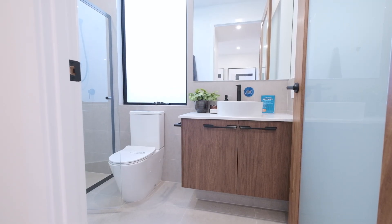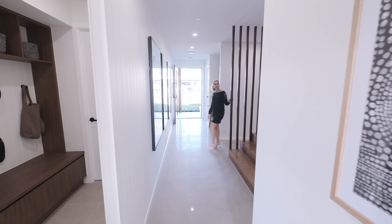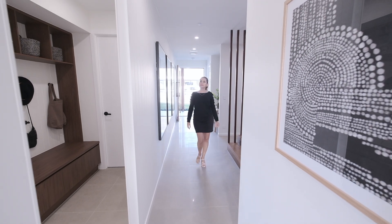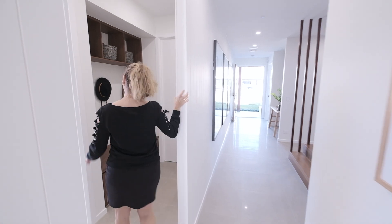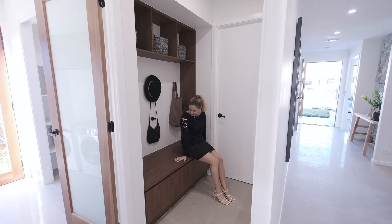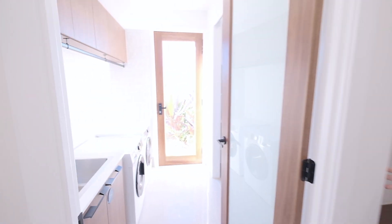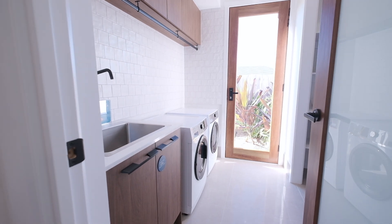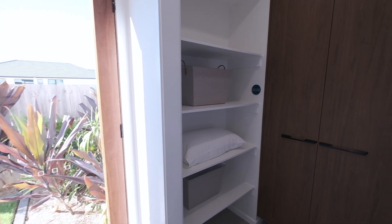You've also got a guest bathroom with a shower, which is fantastic for that first bedroom. Down the hallway and around the corner you've got a little mud room. This is great because the door to the left leads into the garage, so when you come in you can dump your bags and shoes. Across here you've got your laundry with a door that leads outside and lots of storage space.